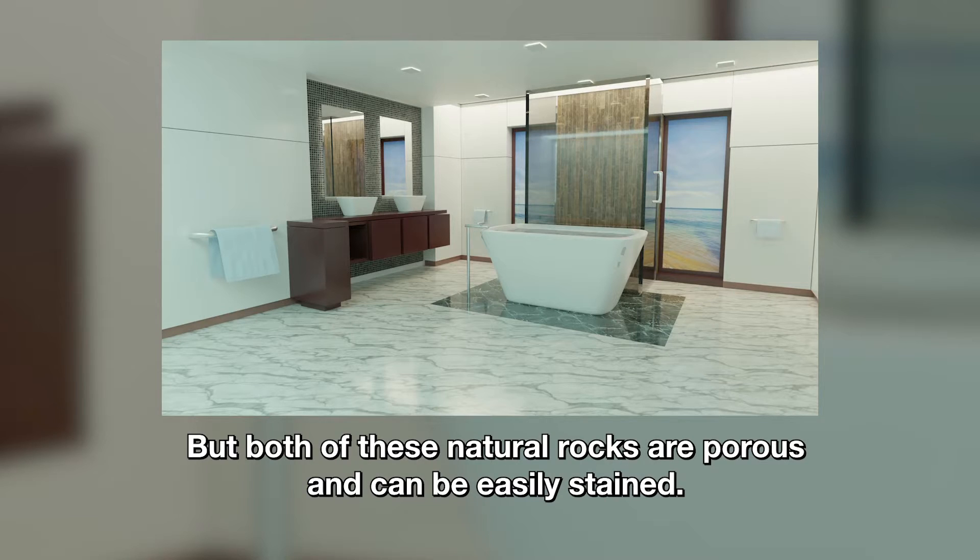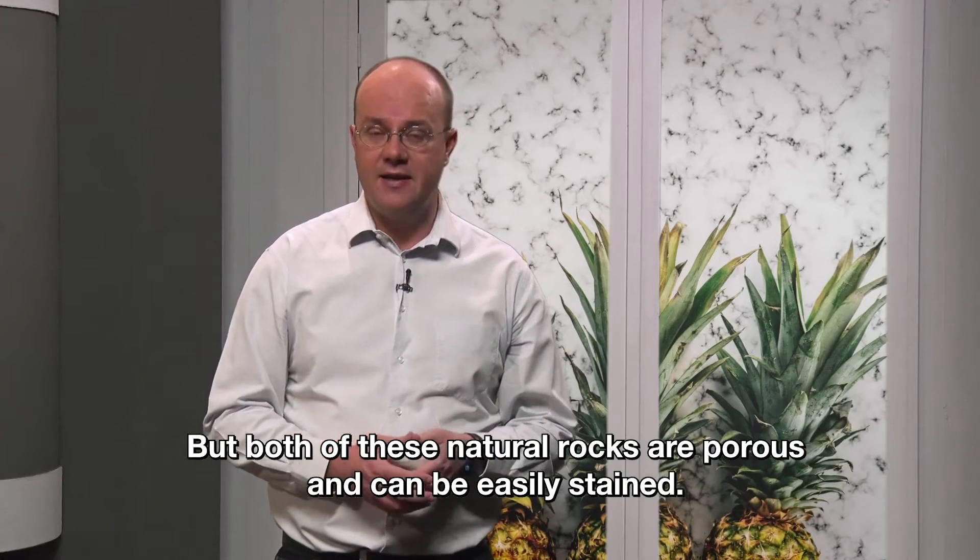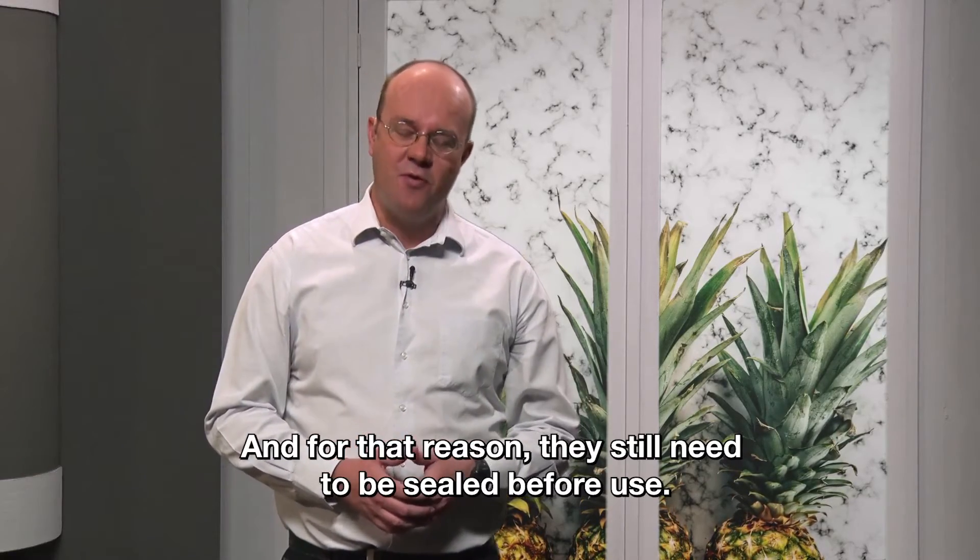But both of these natural rocks are porous and so can be easily stained. And for that reason, they still need to be sealed before you use them.